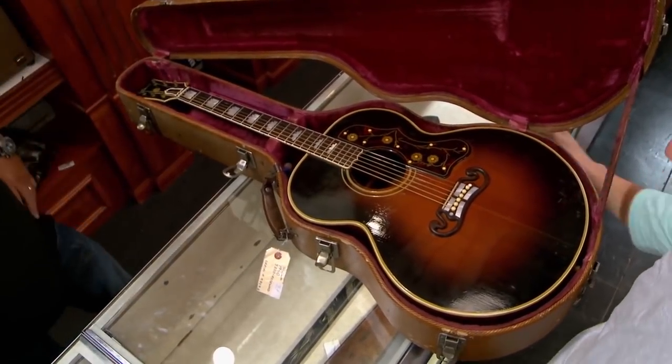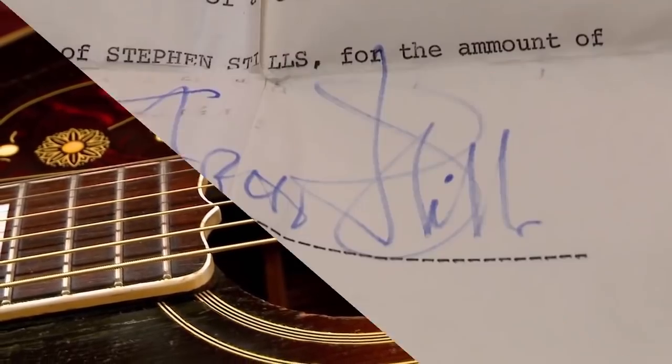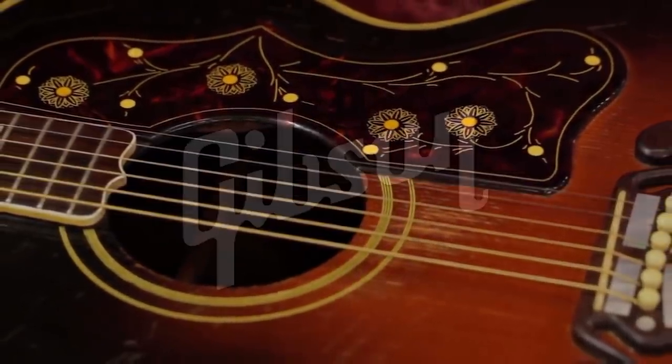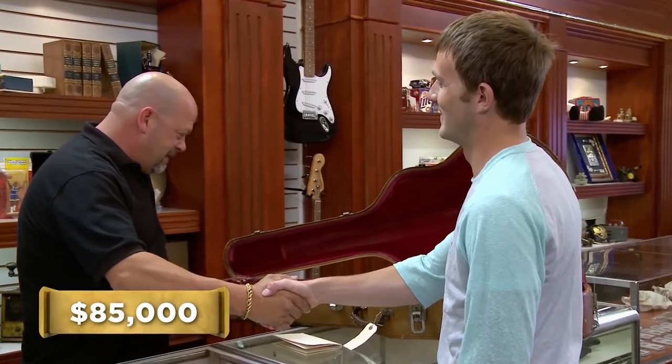Initially owned by rock legend Stephen Stills, who was playing it in the folk rock group Crosby, Stills, and Nash, the magnificent 1941 Gibson SJ200 guitar arrived at the Gold and Silver Pawn Shop with a bill of sale signed by Stephen himself. Guitar collectors especially prize Gibsons for their clear tone and fine construction, but this guitar was extra valuable because of who originally owned it. An expert confirmed that on its own the guitar would be worth $75,000, but because it had belonged to Stephen Stills, its worth was $105,000. Rick offered the seller $85,000 and the money and guitar changed hands.